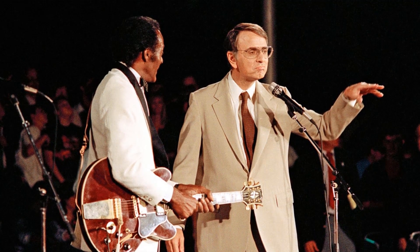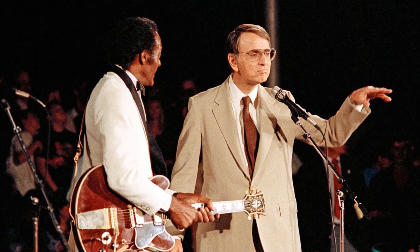Chuck Berry and Carl Sagan at a celebration of Voyager 2's Neptune flyby in August 1989. Berry's 'Johnny B. Goode' is the only rock and roll song on the Golden Records traveling aboard Voyagers 1 and 2.